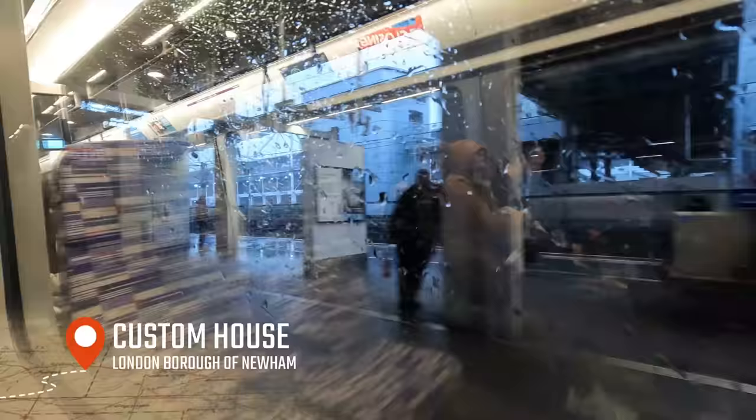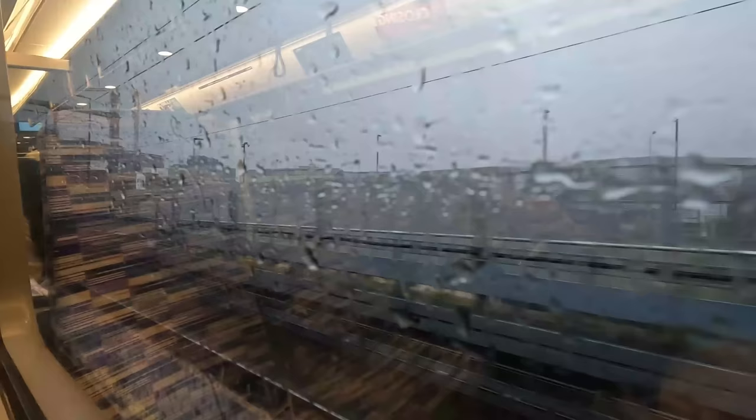Our penultimate intermediate stop is Custom House, where you can interchange with the DLR Beckton Tower Gateway branch, as well as London's ExCeL Exhibition Centre. This is also one of two stations on the Abbey Wood branch to be above ground, the other being Abbey Wood itself. Consequently, the doors open manually here, as there are no platform screen doors to enable automatic operation. The section of track we're on now is part of what was formerly the North London Line branch to North Woolwich, which closed in 2006, owing to the opening of the DLR's Stratford International to Woolwich Arsenal service a few years later, which is essentially a duplicate service.